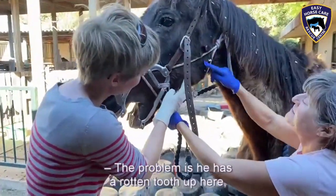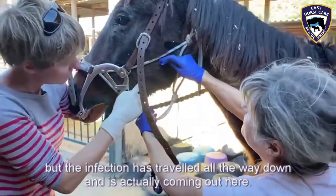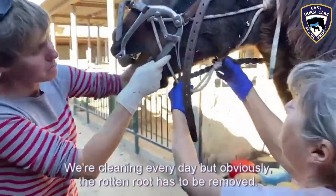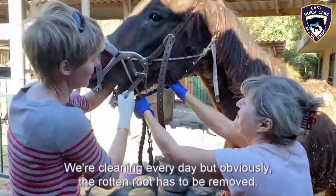The problem is he has a rotten tooth up here, but the infection has traveled all the way down and is actually coming out here. We're cleaning every day, but obviously the tooth — the rotten root — has to be removed.